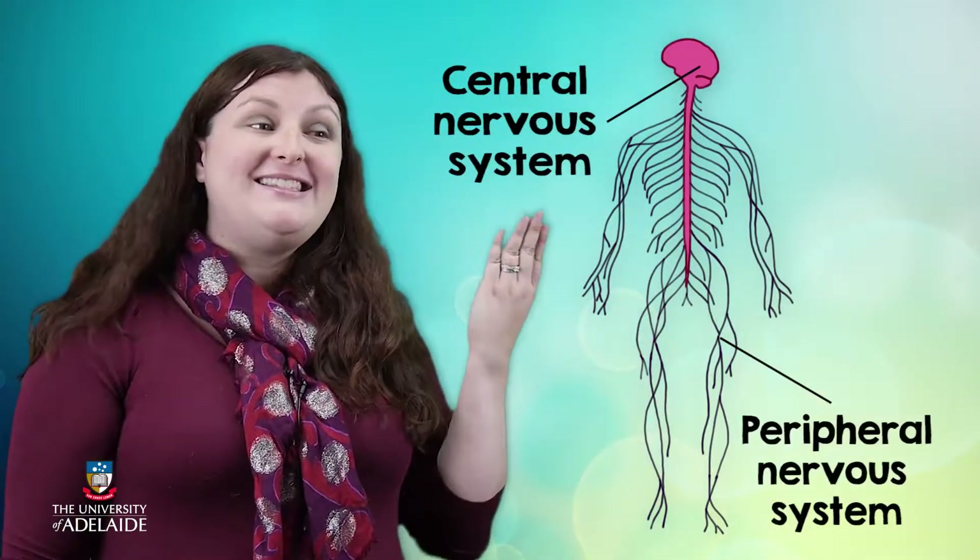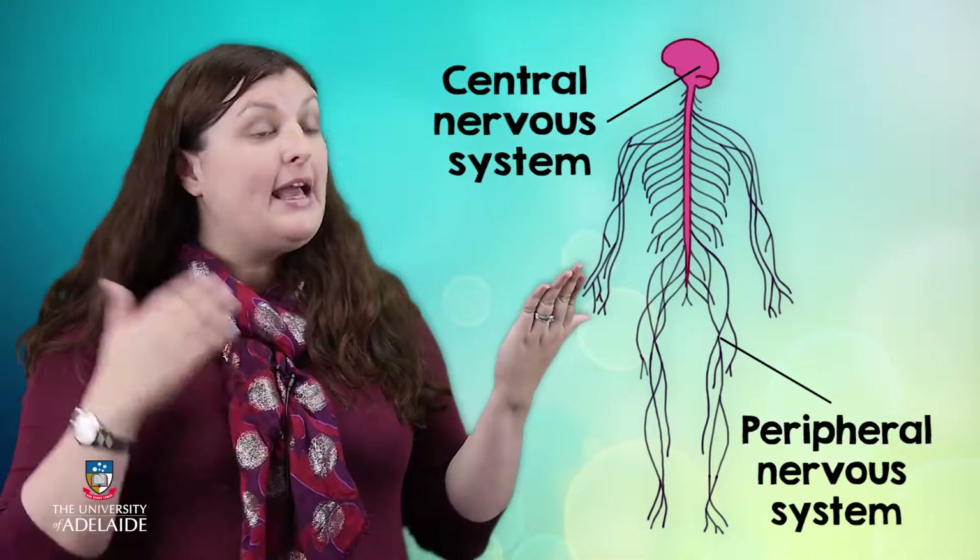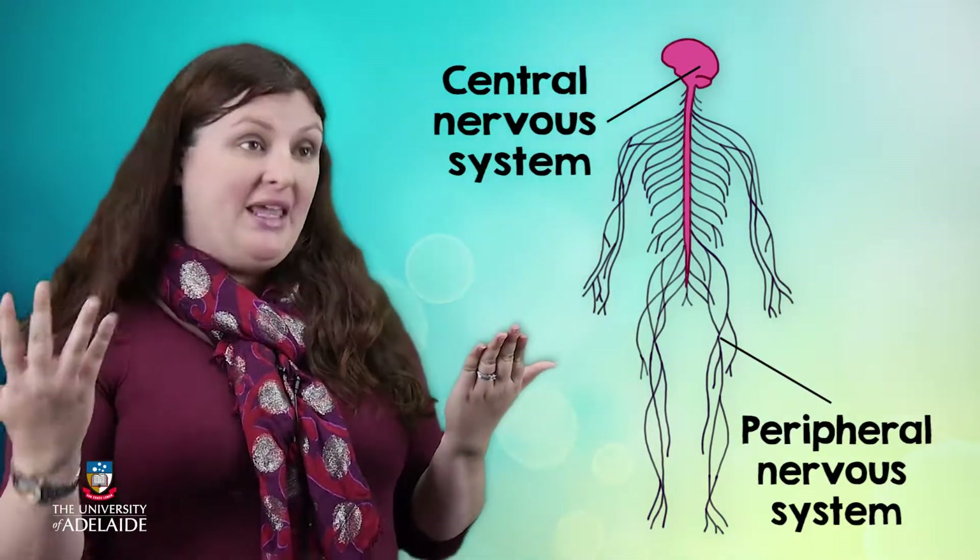Thanks Femke, I'm always happy to talk about neuroscience. The nervous system is comprised of two parts. The first, the central nervous system, we call the CNS for short, and the second, the peripheral nervous system, we call the PNS.